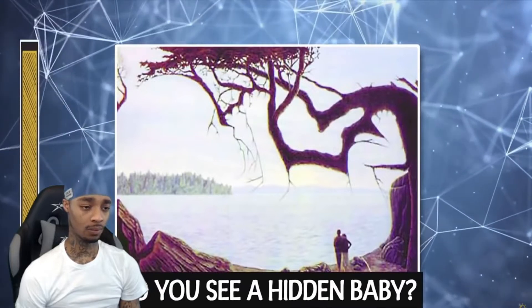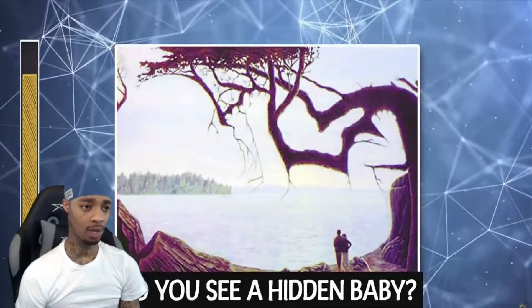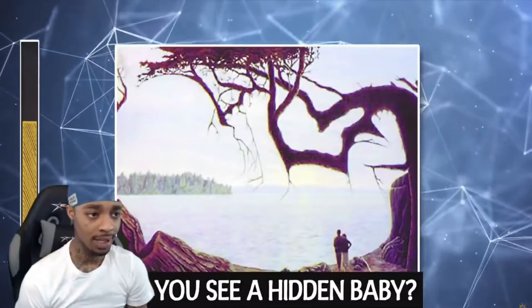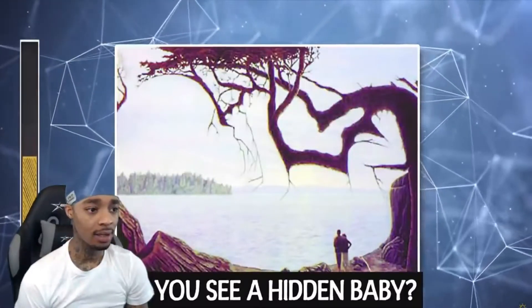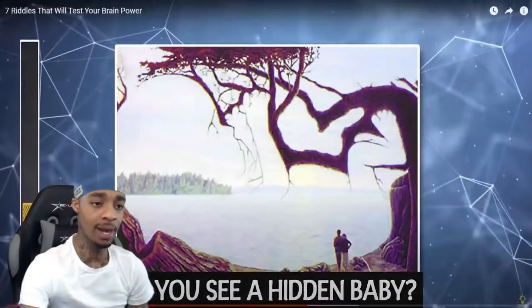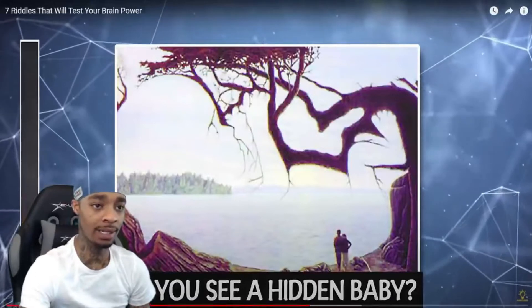Test number three. Do you see a hidden baby? No, that's not mine either. A hidden baby. Can't pause the thing. I'm gonna say... it's on a tree somewhere. Like right here where my mouse is at, right there. I think it's a hidden baby.